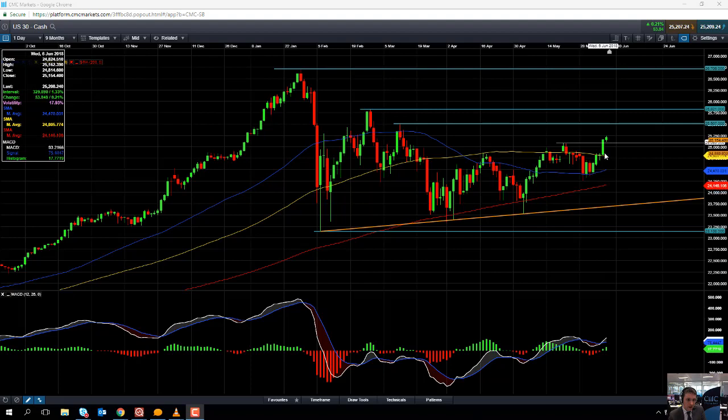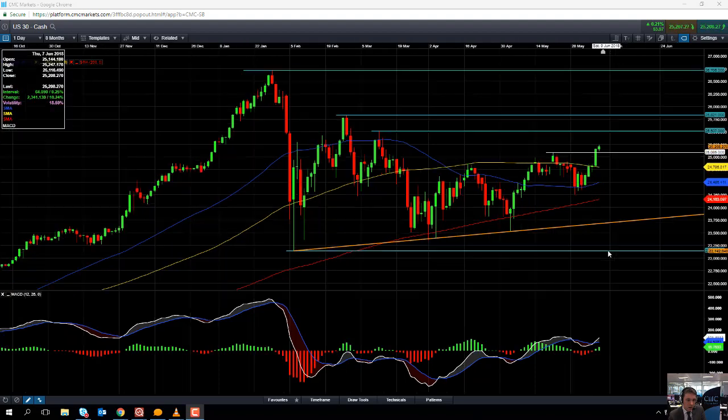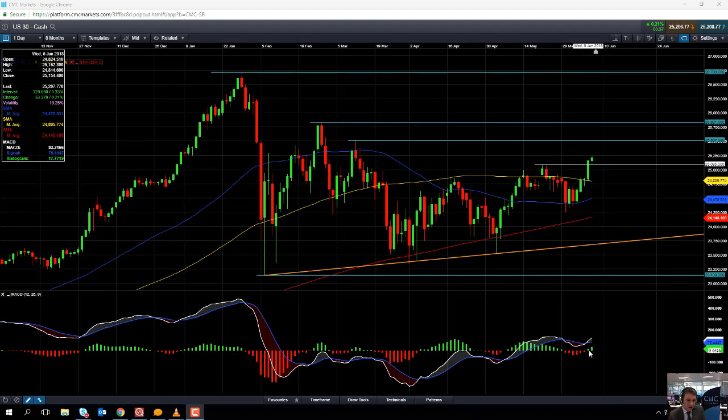If you take a look at the price action in recent sessions as it's been moving higher, and look at the MACD indicator, we can see it's swung from negative momentum to positive momentum, and that positive momentum is actually expanding now. So the move higher in recent sessions has been confirmed by the increase in positive momentum — the momentum is clearly with the buyers.